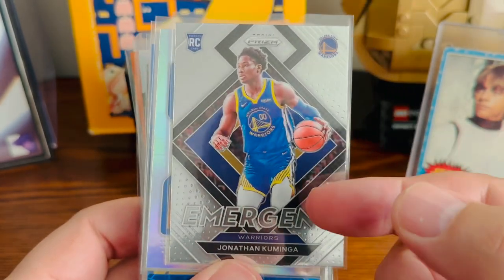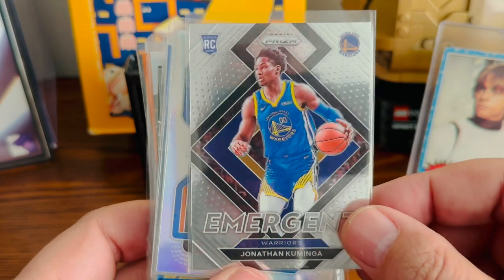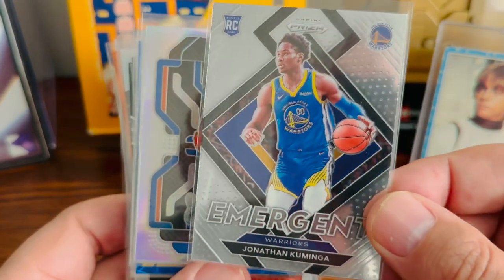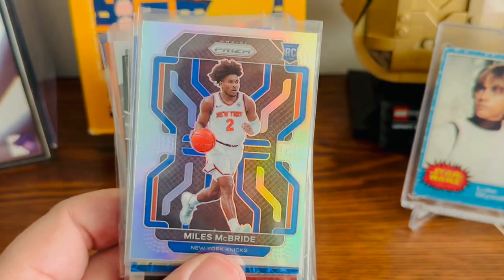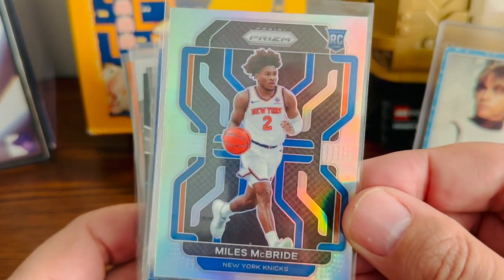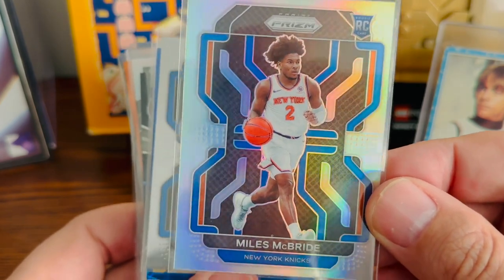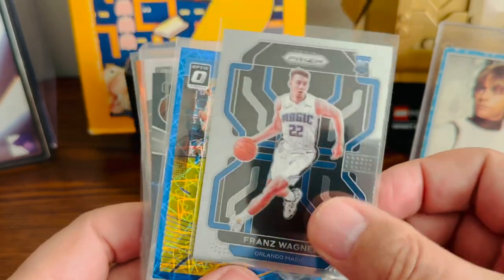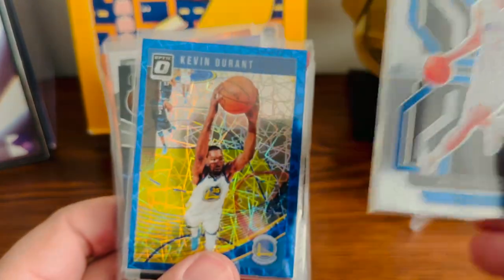Kaminga's played really well of late with the Warriors. I haven't given up on him — I still think he has a chance to be a pretty big star. Miles McBride silver prism rookie card — he's played really well for the Knicks; I'll probably end up trying to sell this one. And this is my second Franz Wagner prism rookie card, so I've got two of those now.